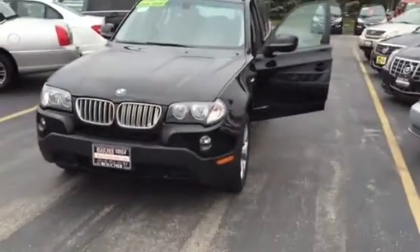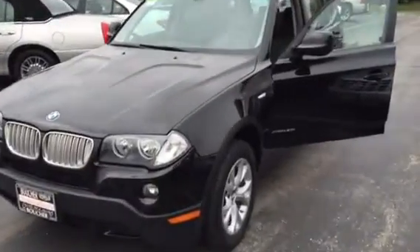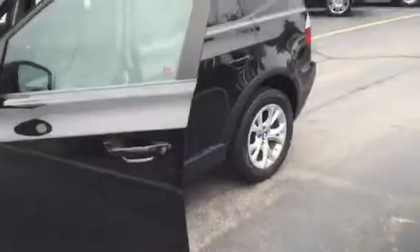Good morning, this is Devon with Boucher Cadillac, showing you our 2010 BMW X3 that we have available for immediate delivery. This X3 is black on black and is very clean. You can see the exterior there looking great.